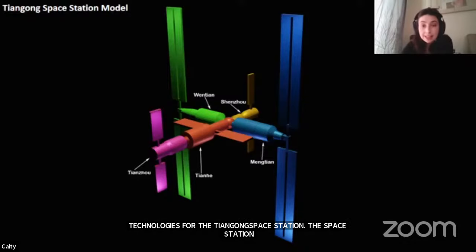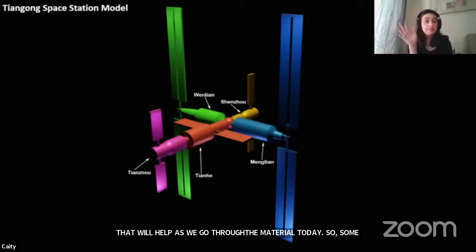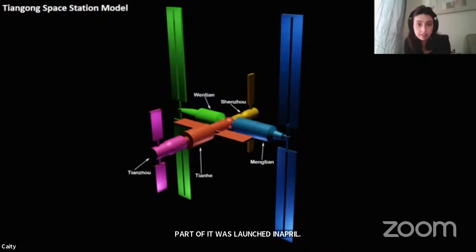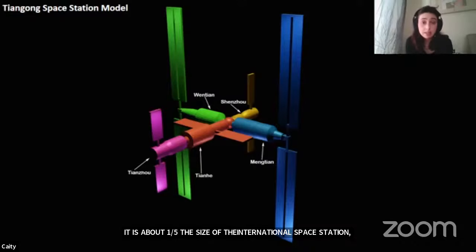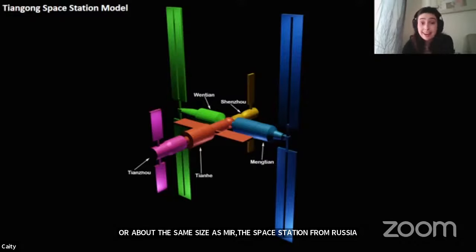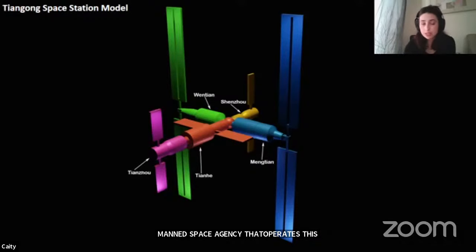Some basic facts about the space station: the first part launched in April. It is about a fifth of the size of the International Space Station, which is the size of about a football field — so like a fifth of a football field. Or about the same size as Mir, the Russian space station in orbit mostly throughout the 90s. It is operated by the Chinese manned space agency, CMSA, and there are plans to collaborate with other nations in the future once the station is fully assembled.